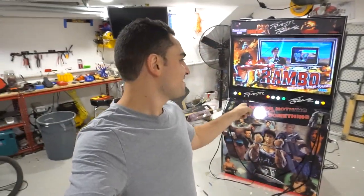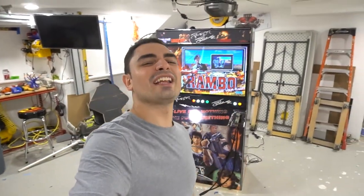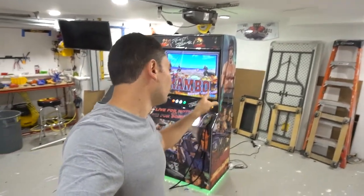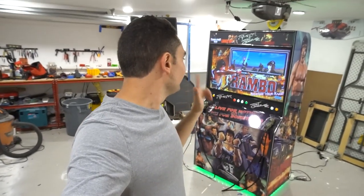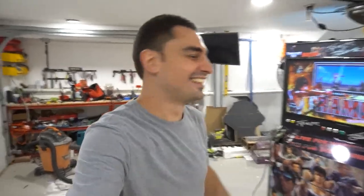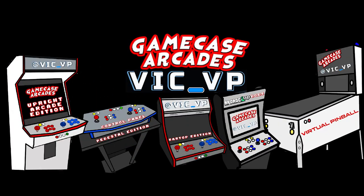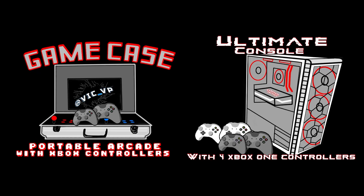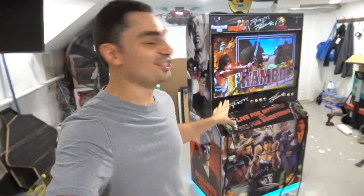What's going on guys, VicP back with another Game Case Arcades video. On this one today we got a 43-inch dedicated shooter Rambo Sylvester Stallone cabinet, and it's got Jolts. I'm excited to show this one off.